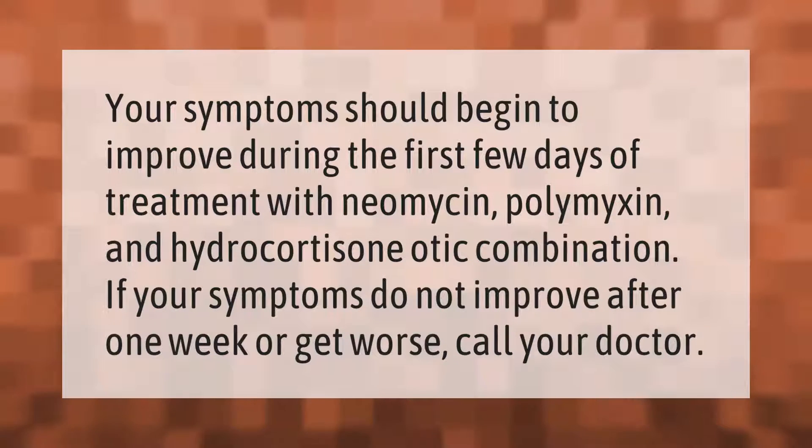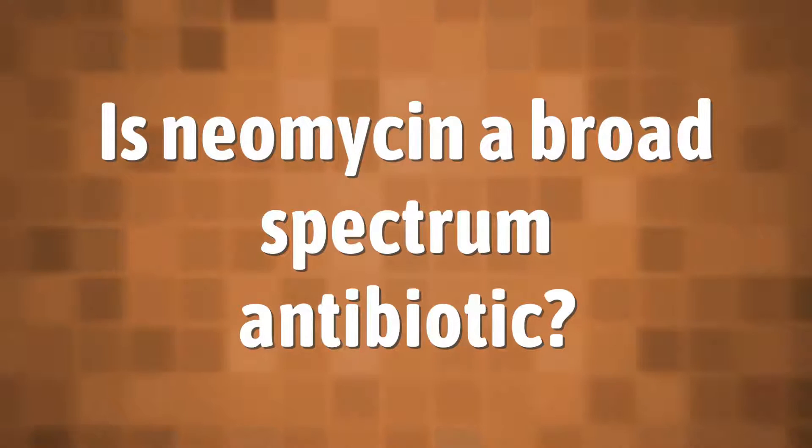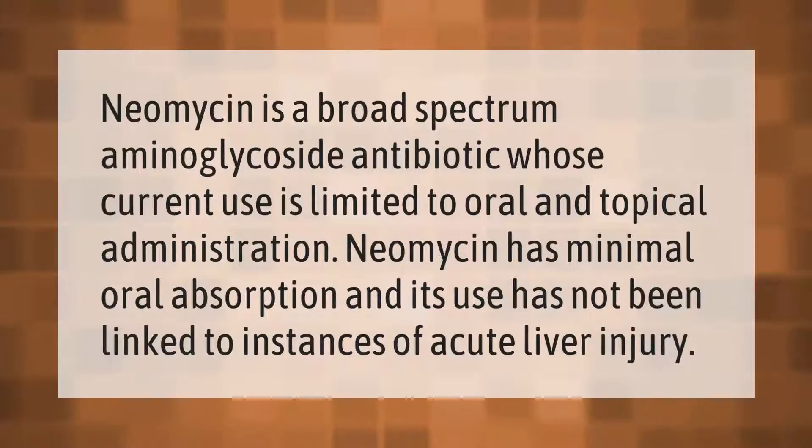Your symptoms should begin to improve during the first few days of treatment with neomycin, polymyxin, and hydrocortisone otic combination. If your symptoms do not improve after one week or get worse, call your doctor.